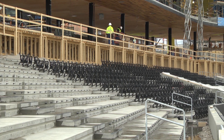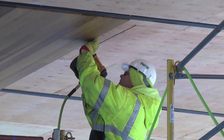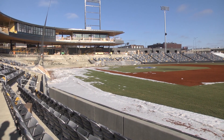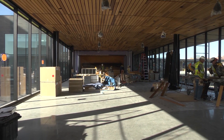Up above ground, things are happening fast too. Along with installing all the seating in the bowl, much of the work is focused on the club-level deck. The club room, located on the club-level deck, has about four suites on the third baseline, and the club runs on the first baseline with a capacity of up to 250 people.